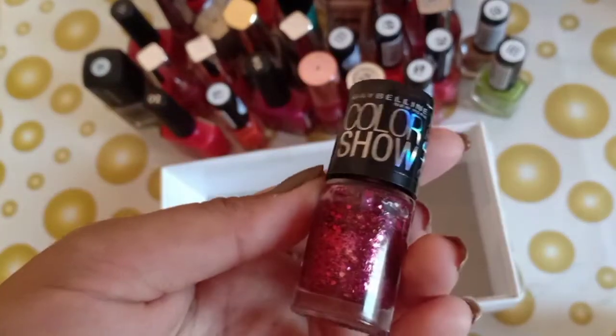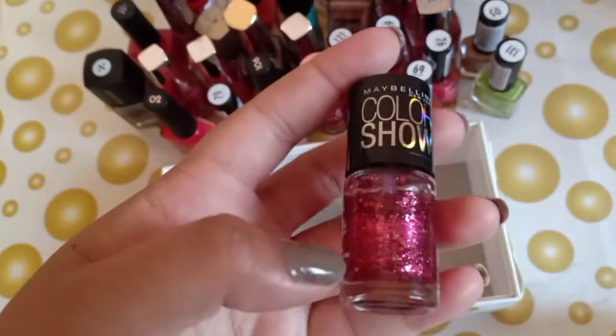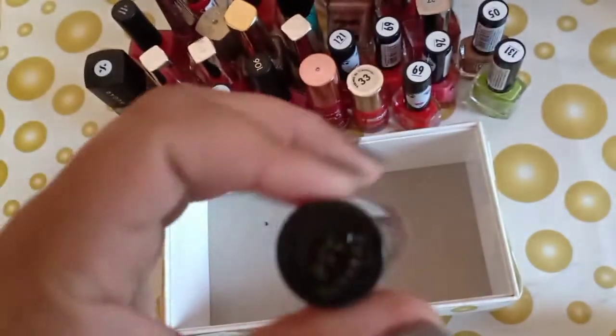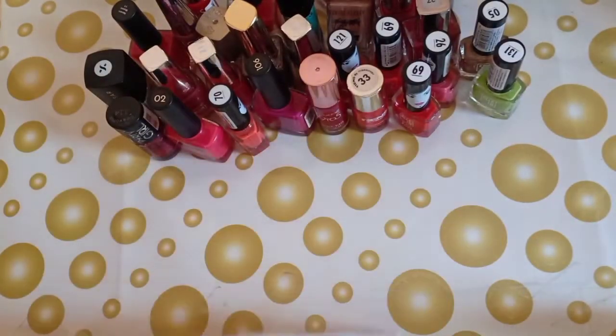The last one or two are glitter nail paints — I don't really use them. This is Maybelline Color Show, which I don't like because of the glitter. The shade is called Fireworks. So yeah, that is the shade Fireworks — you can see.